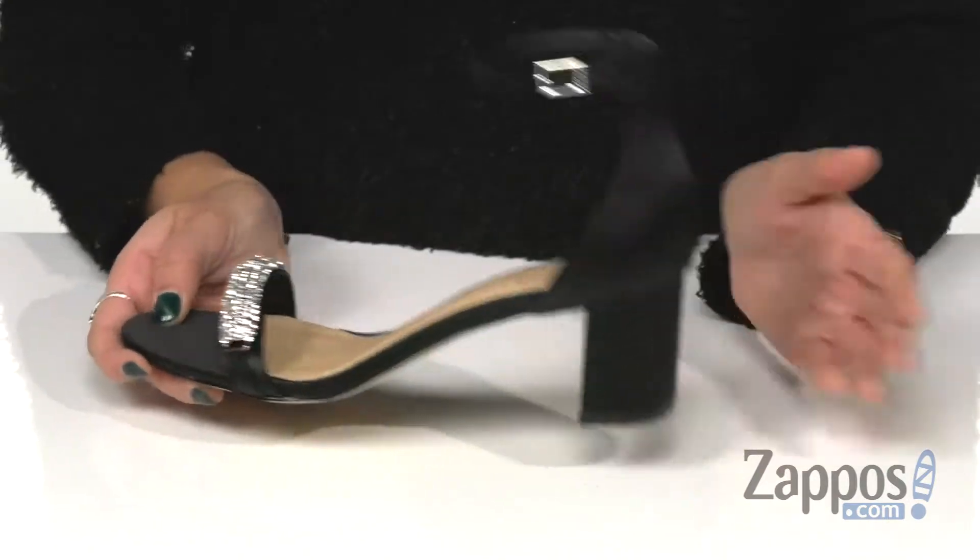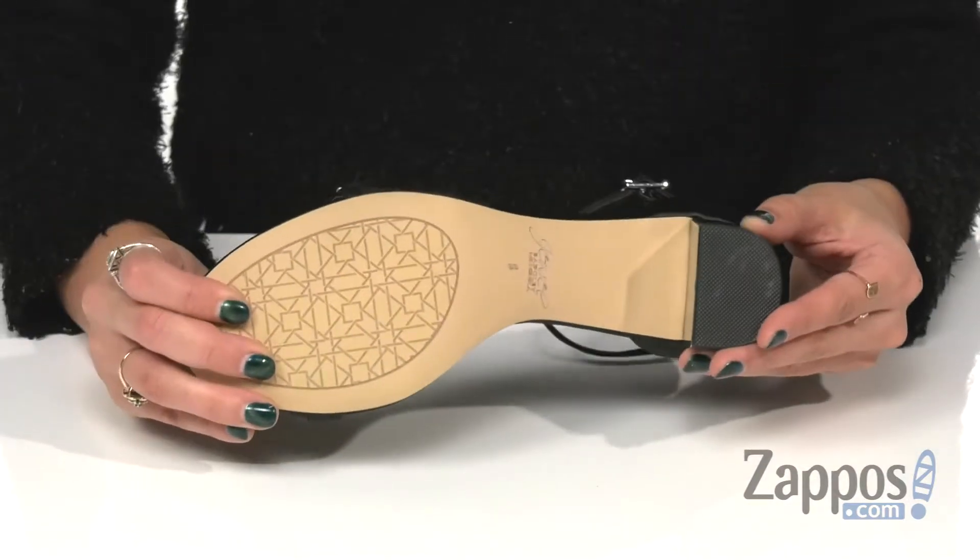comfort. This is all on top of a block heel to keep you nice and sturdy and a durable leather outsole.